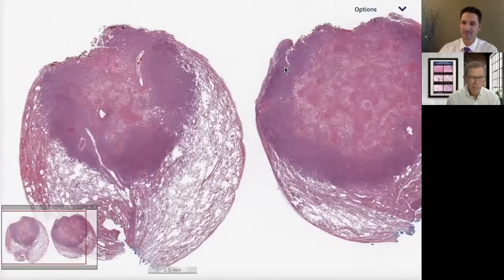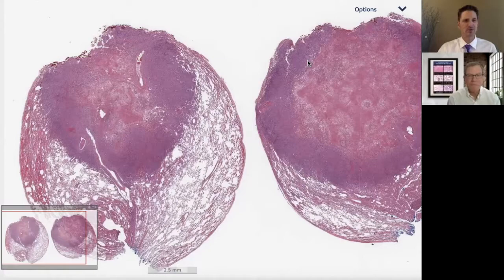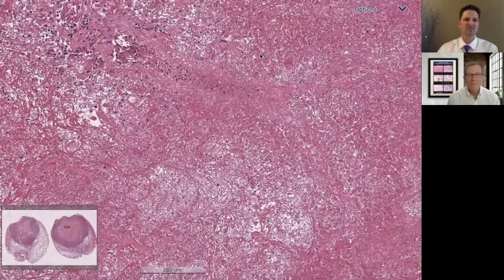Aren't you glad they didn't put a needle in this? Actually, I have a funny story about that. One of the cases I share with visitors — back when we were allowed to have visitors — is a needle core biopsy, a beautiful generous needle core biopsy that was full of all this pink dead material.